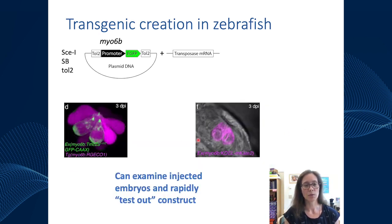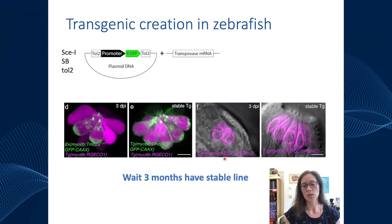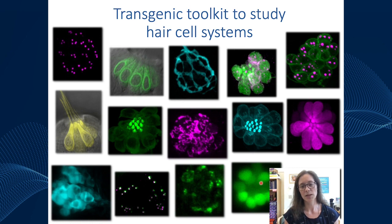Here's an example of two constructs we injected, imaged three days post-injection. In one study, I was looking at the role of TMC2A, a mechanotransduction channel — all hair cells are labeled in red, but two express the construct in green. In another panel, I was testing an ER-localized red fluorescent protein construct that labeled the ER quite nicely. After growing up the embryos, three months later you can screen for stable transgenics where the construct is expressed in all hair cells. Our group has created a large number of transgenic lines that label various cells and substructures in hair cells and downstream neurons — a really beautiful way to study hair cells in vivo.